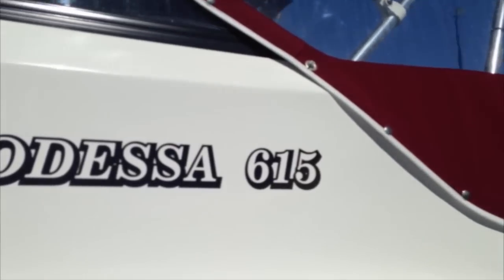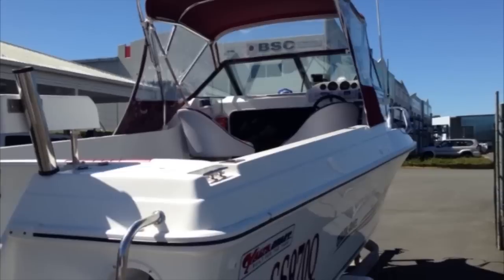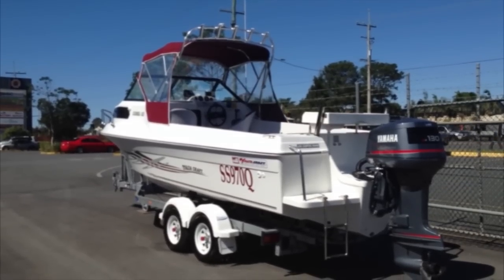The Odessa model 615 is really known for its massive cockpit and high topsides. It's not quite as wide in the beam as some of the other locally made fiberglass boats, however this does improve its ride. It does have quite a deep V considering its length.